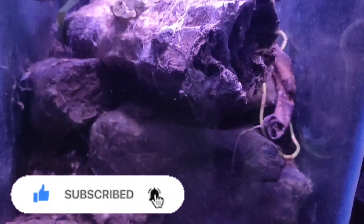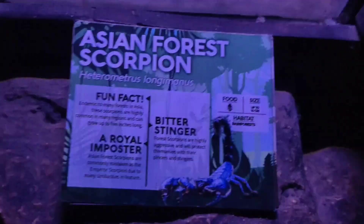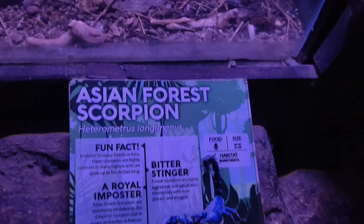I couldn't really find the Gooty sapphire tarantula — I think it was hiding somewhere. Next was the Madagascar hissing cockroach. They look so big and different from regular cockroaches. Then the Asian forest scorpion.